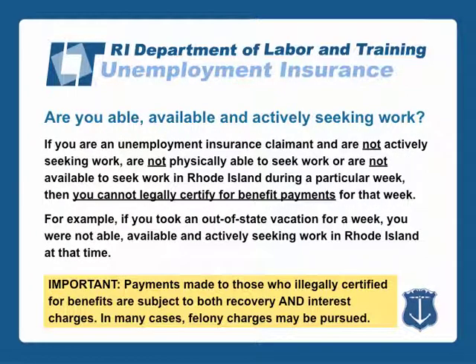If you are an unemployment insurance claimant and are not actively seeking work, are not physically able to seek work, or are not available to seek work in Rhode Island during a particular week, then you cannot legally certify for benefit payments for that week. For example, if you took an out-of-state vacation for a week, you are not able, available, and actively seeking work in Rhode Island at that time. Payments made to those who illegally certified for benefits are subject to both recovery and interest charges. In many cases, felony charges may be pursued.